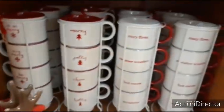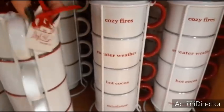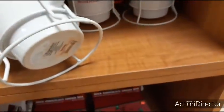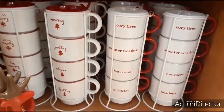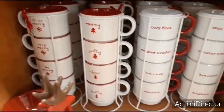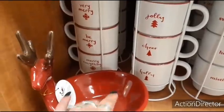We also have these really cool mugs — let's take a look at how much these are going to be. $9.99 for that one, and you have designs like 'cozy fire,' 'sweet weather,' 'hot cocoa,' and 'mistletoe.' And over here there's a reindeer ceramic dish for $9.99 as well.